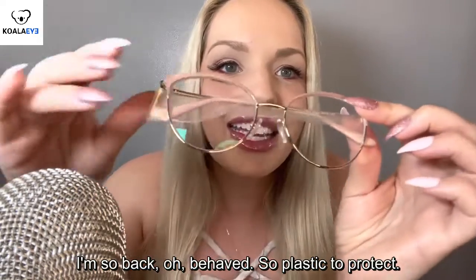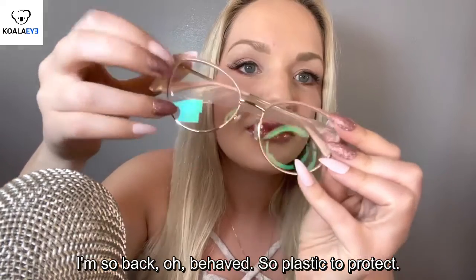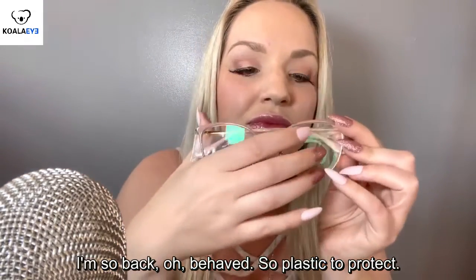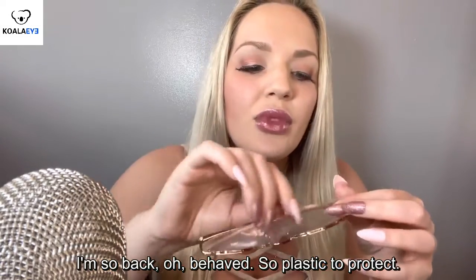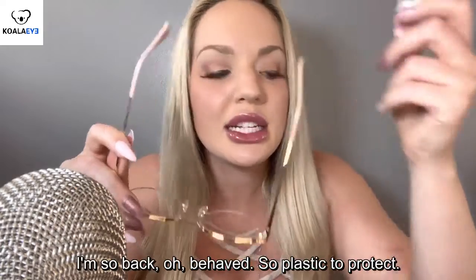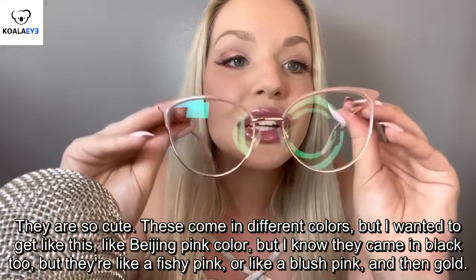So pretty. Let's try them on. I think they're like different at the... What do you call these? I don't know, the ear pieces I guess. They are so cute.